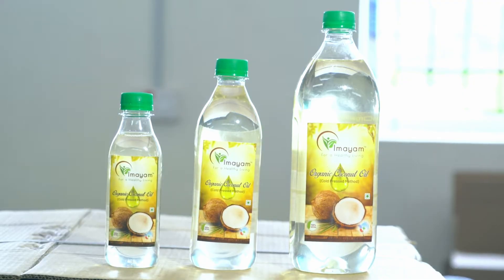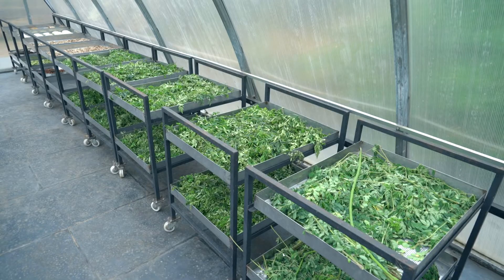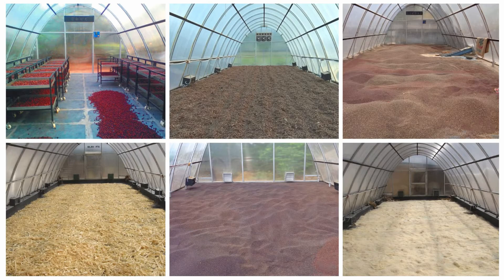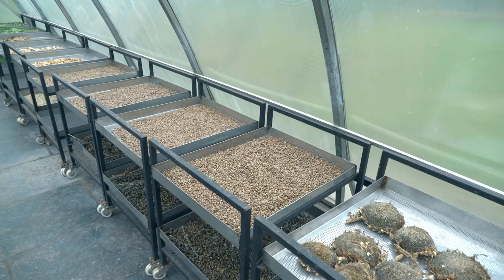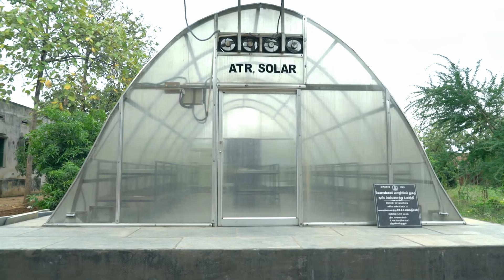Various agricultural produce like chillies, copra, banana, mango and other fruits, moringa leaves, curry leaves, medicinal herbs, coffee beans, tea leaves, cardamom, garlic, cloves and other spices, mushrooms and other products are being dried in the solar dryers.